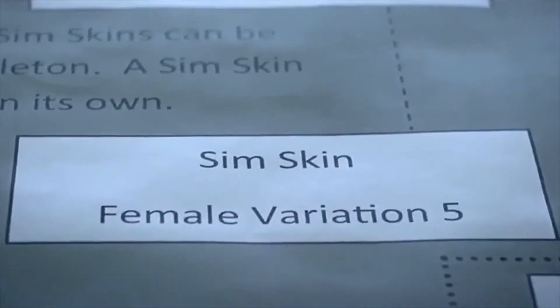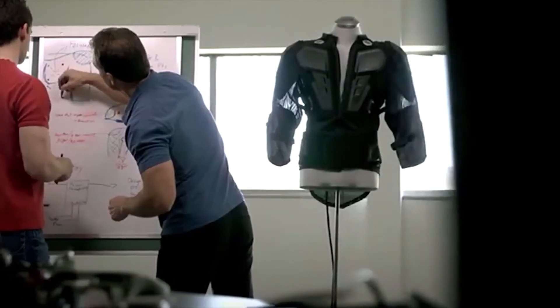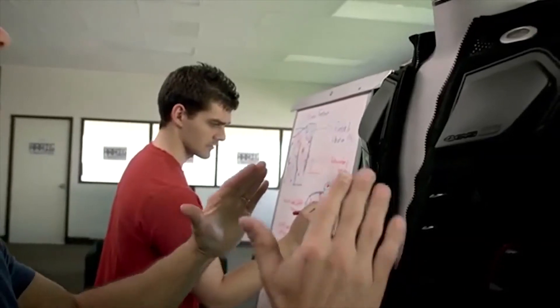The last piece is the sim skin. Sim skin is the look and feel over top. You can have front piece plates that you put on, or armor on the sides, to actually look like you're in the game that you're envisioning yourself in.